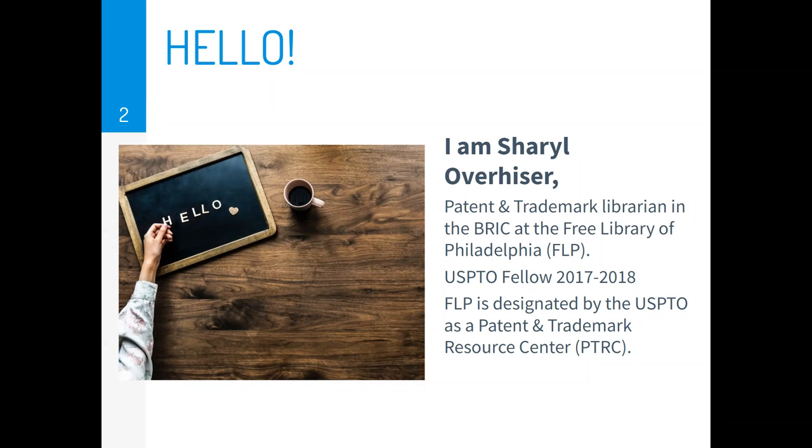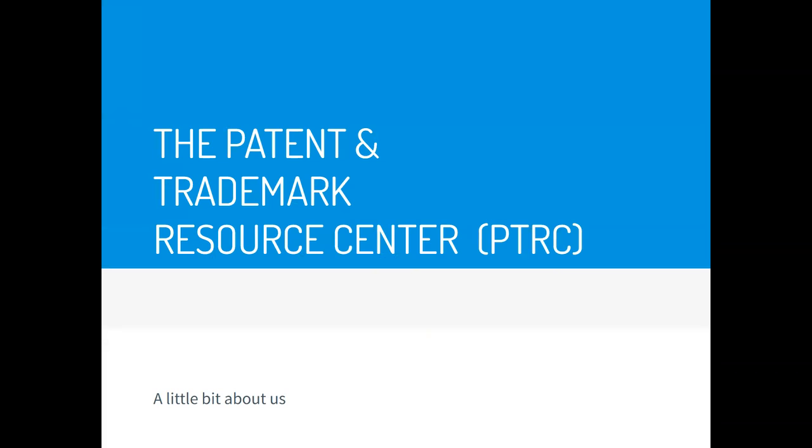I'm joined by my co-host, Brick Department Supervisor Jillian. As I mentioned, the Free Library of Philadelphia is a PTRC, a Patent and Trademark Resource Center.